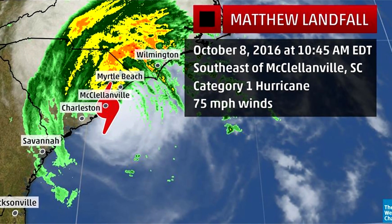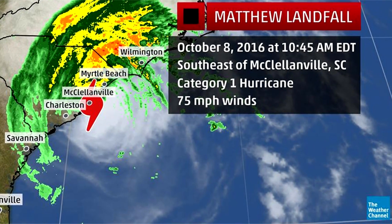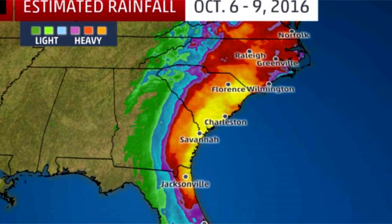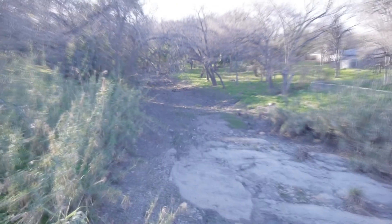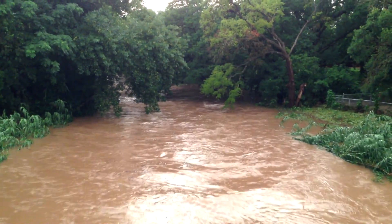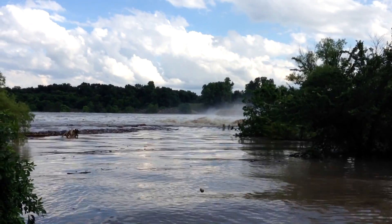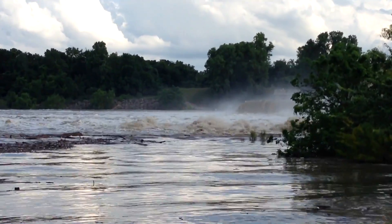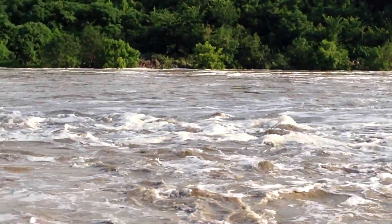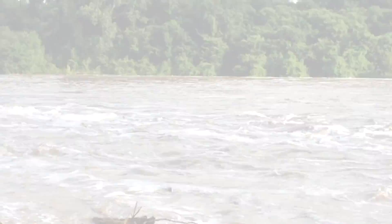The damage and destruction caused by Hurricane Matthew this month has got flooding on my mind. Water is one of our most basic needs, but it can also be our worst enemy. You may know that managing water is one of the most important aspects of civil engineering, so today we're talking about hydraulic structures. I'm Grady and this is What's That Infrastructure, where we divulge and discover the man-made world around us.